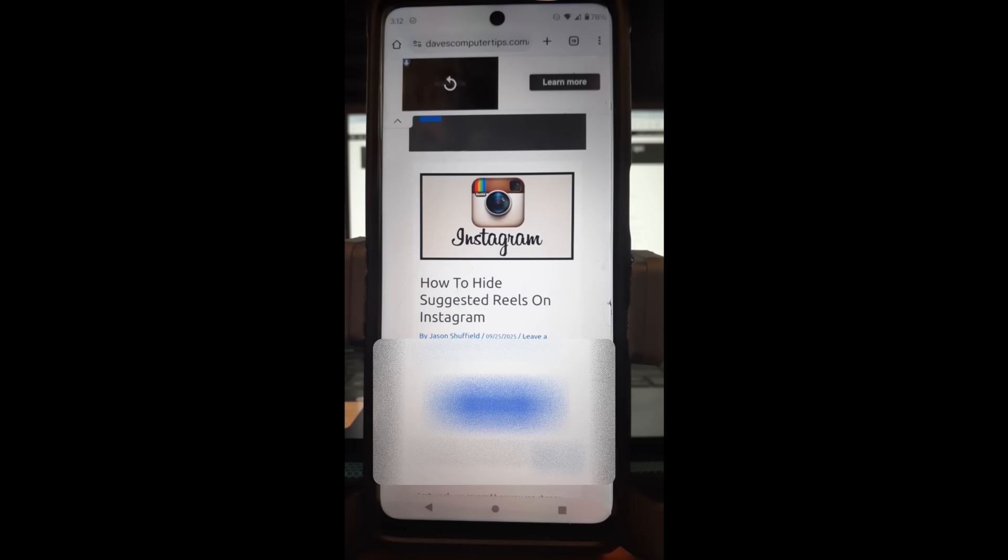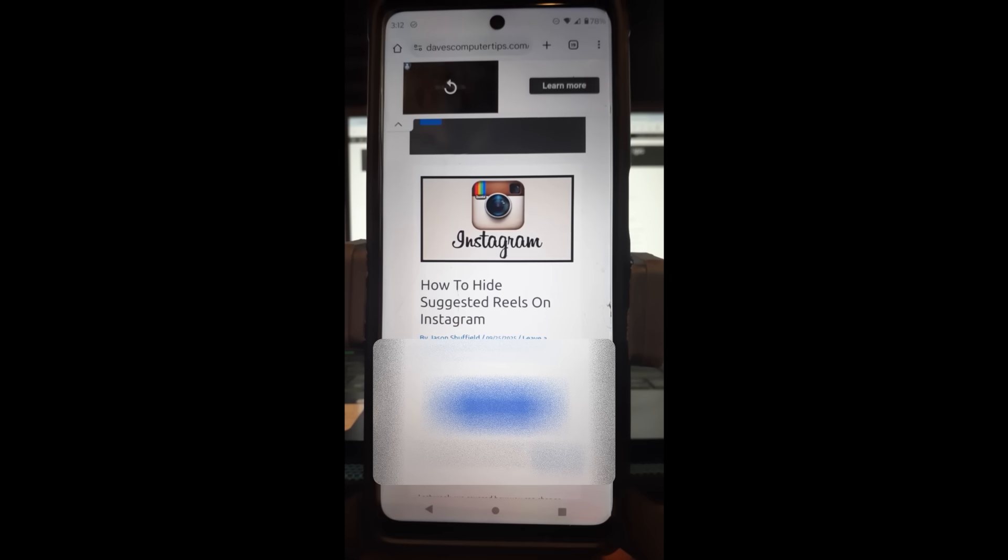When you're scrolling through your profile and your feed, sometimes they give you suggested reels to look at. If you don't want that popping up on your feed, I'm going to show you how to hide those, at least for 30 days, in this video.